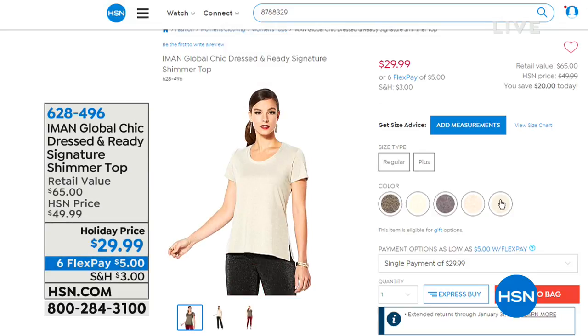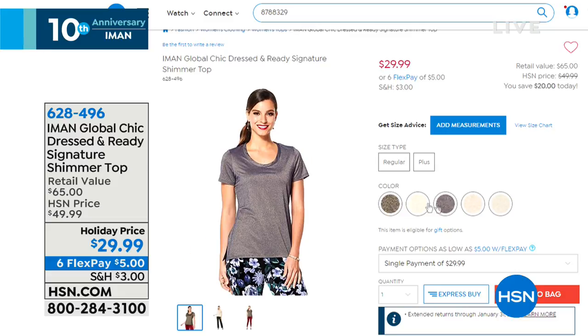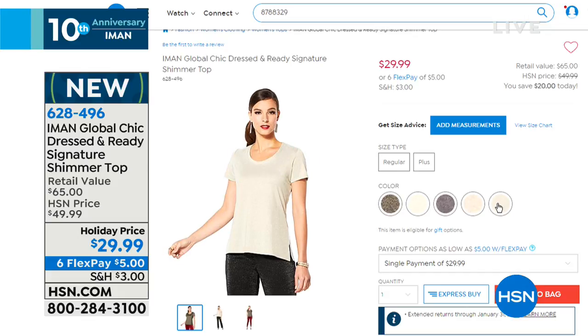The lurex t-shirt feels so great against the skin. At $29.99 with awesome color choices — blush, champagne, silver, navy, and black — all with a very soft lurex, nothing scratchy. $5 on any credit card, debit card, or PayPal without any interest.